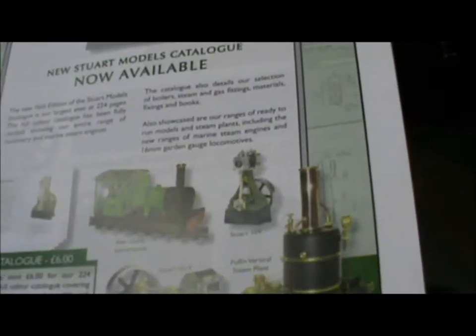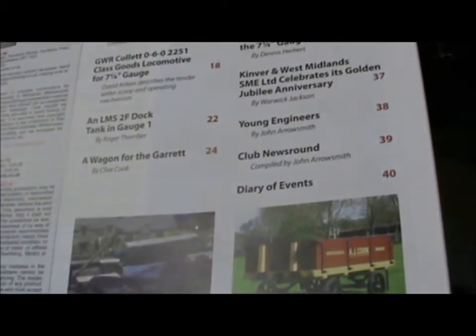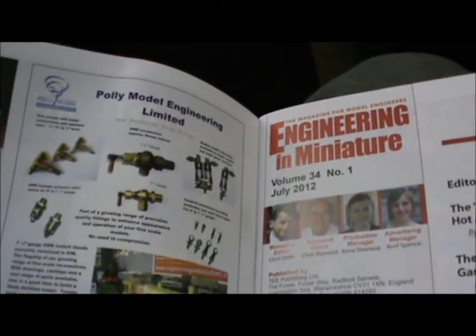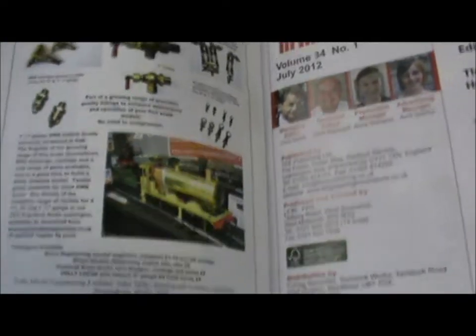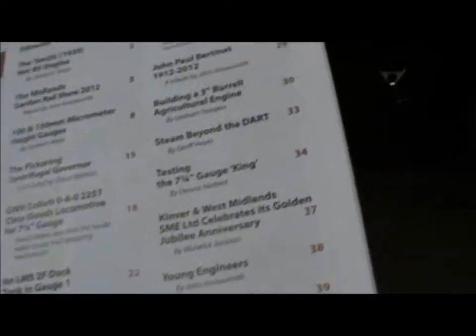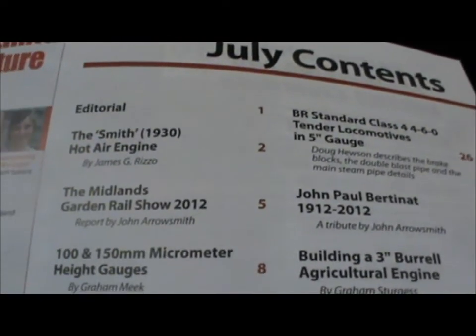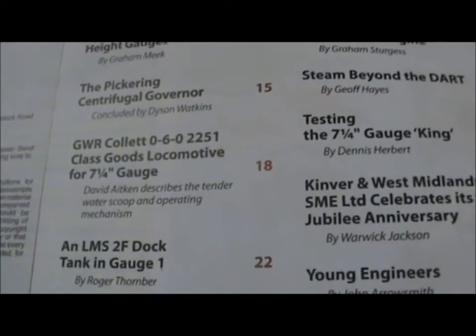It's a magazine aimed at the sort of chap who likes messing about in workshops. Lots of fantastic stories, wonderful adverts for things, bits and pieces for building your own steam engine, people who make kits of steam engines of various sorts, and articles about things you can build yourself to use in the workshop.